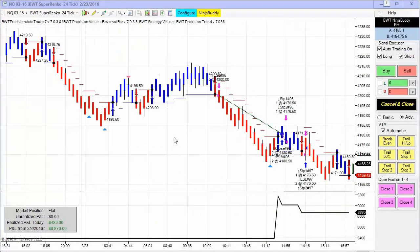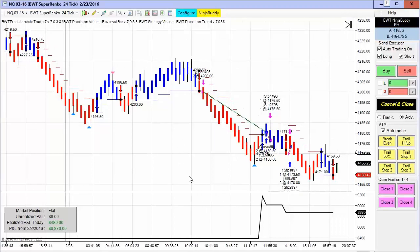Next up is the NASDAQ on the BWT Suparenko 24 tick. There was just one winner and two small losers, and that finished at $480 for the day on two contracts.